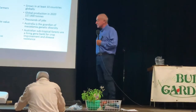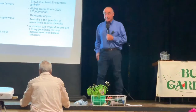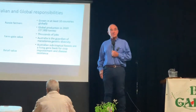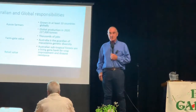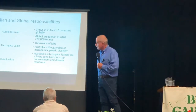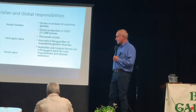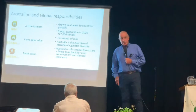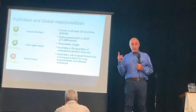In Australia we are the guardians of genetic diversity. We have a responsibility to look after and conserve the wild stands of macadamia trees that exist in various places. Australian subtropical forests are a living gene bank for crop improvement and disease resistance. All the commercial trees hail from one mother tree near Mooloo.